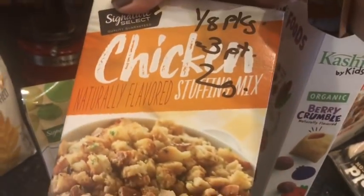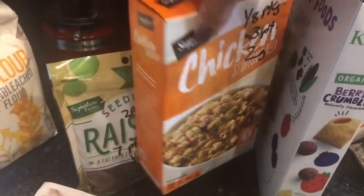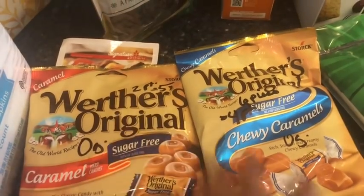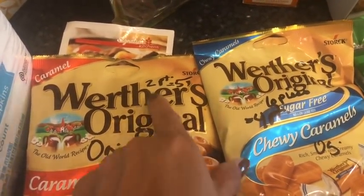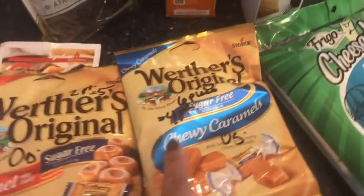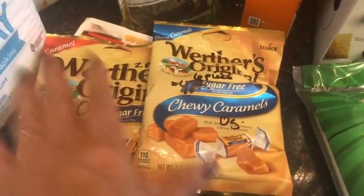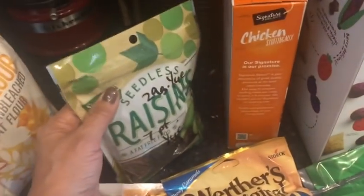I got this for a Weight Watcher casserole — an eighth of a package is three points and there's two grams of sugar. So there's a lot of hidden sugars everywhere. This is what I get for those moments when I stick a couple in my purse — it's nice to have one once in a while. These sugar-free Werther's are really flavorful and creamy. Two points for five pieces and zero grams of sugar. And then this one's a little more pricey — four points for six pieces and zero grams of sugar. We're not counting sugar alcohols this week.